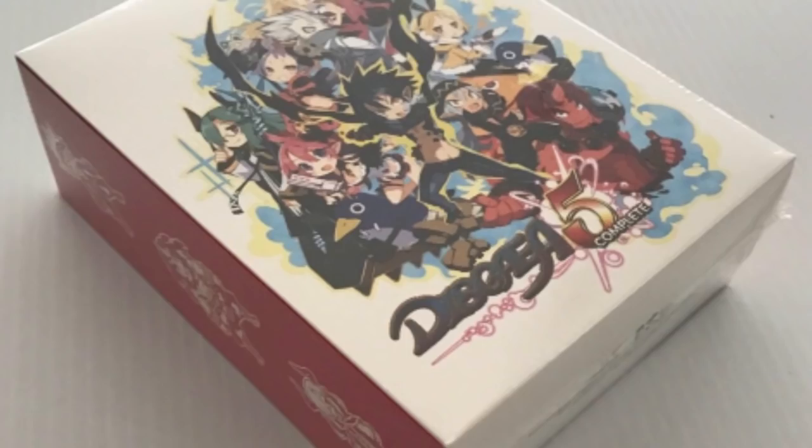Disgaea 5 has a following, it was released in 2017. The game itself might be a little uncommon but not rare. However, the collector's edition is rare.